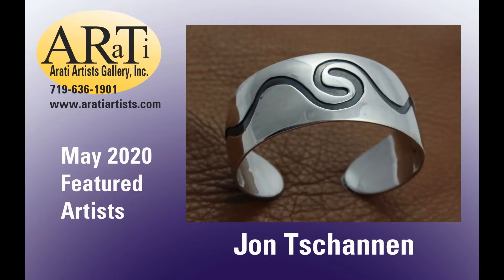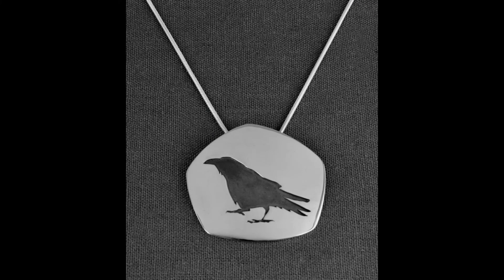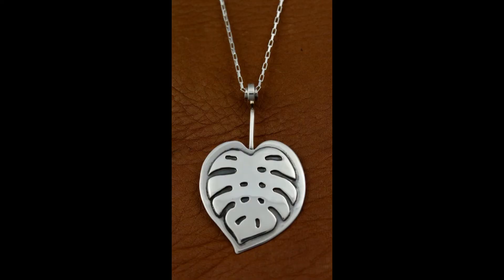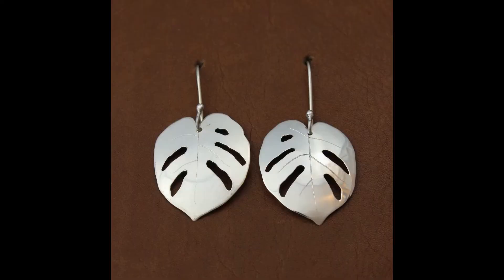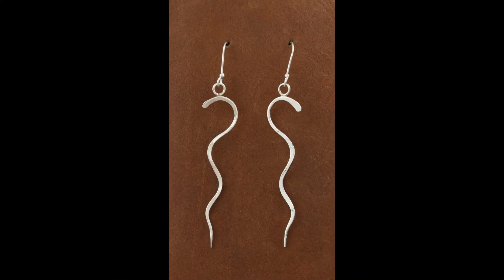John Tashannon works with sterling silver. Hammering, sawing, soldering, and forming with a variety of hand tools are the physical processes involved in making these pieces. He works the silver to produce an intriguing and attractive shape. He enjoys making jewelry that allows the viewer to find meaning in it.